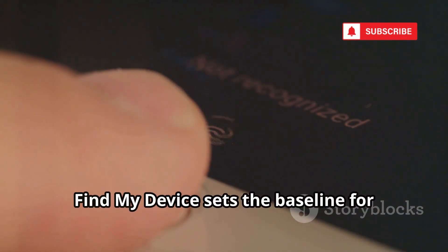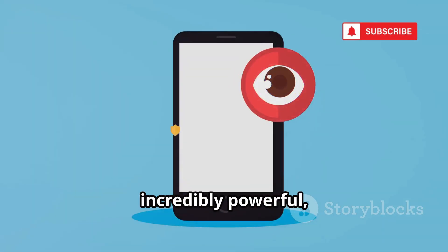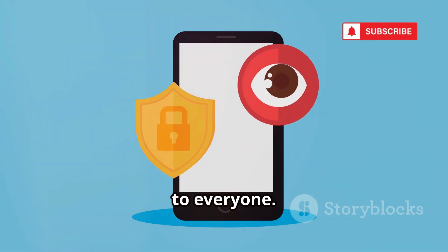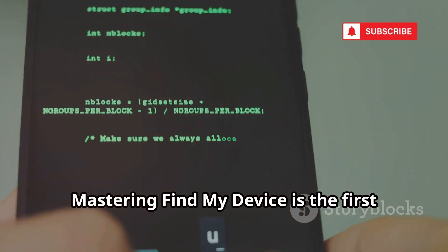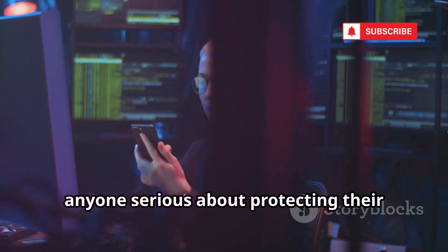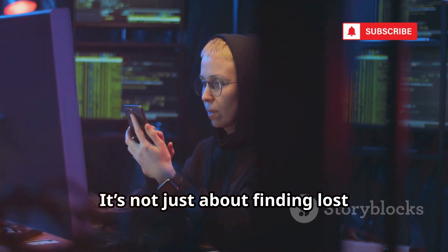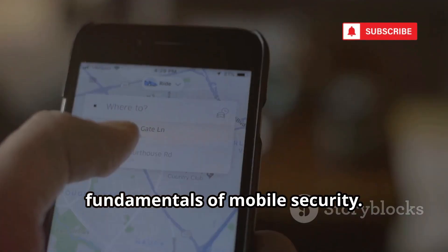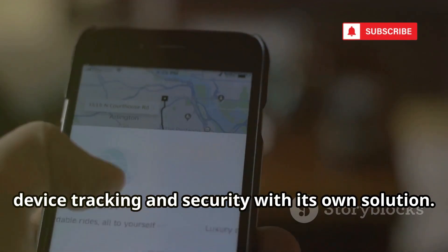Ultimately, Find My Device sets the baseline for Android security. It's simple to use, incredibly powerful, and completely free, making it accessible to everyone. Mastering Find My Device is the first step for any aspiring ethical hacker or anyone serious about protecting their digital life — it's not just about finding lost phones, it's about understanding the fundamentals of mobile security. Now, let's take a look at how Apple approaches device tracking and security with its own solution.